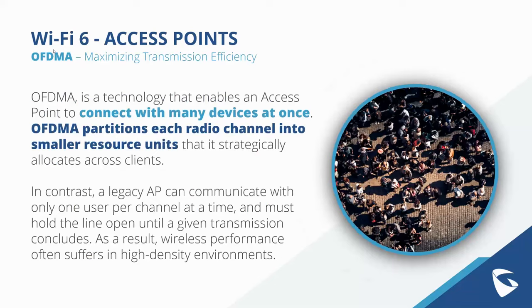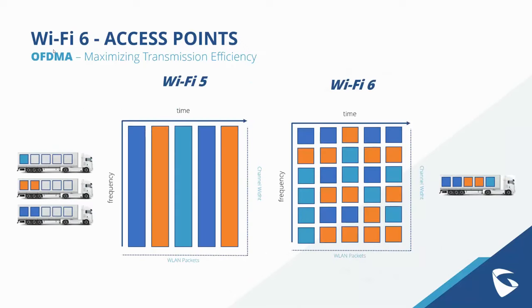One of the key Wi-Fi 6 features is OFDMA technology, which enables the access point to connect with many devices by partitioning each radio channel into smaller resource units that can be strategically allocated across clients. In layman's terms, in an incredibly dense Wi-Fi deployment, the access point can better allocate packets of wireless information to allow for quicker handoff in a more efficient Wi-Fi environment. Legacy access points, by contrast, communicate with only one user per channel at a time, holding the line open until transmission concludes.